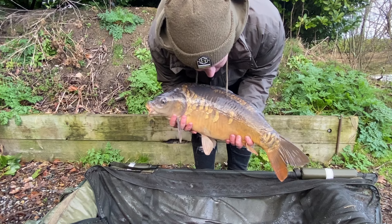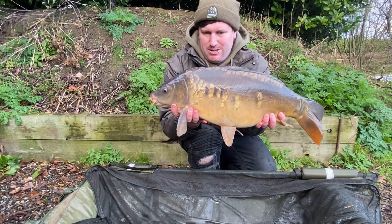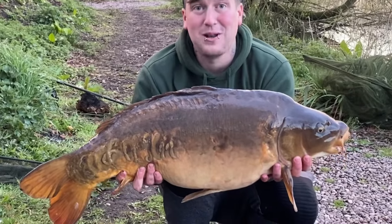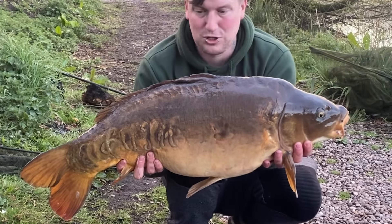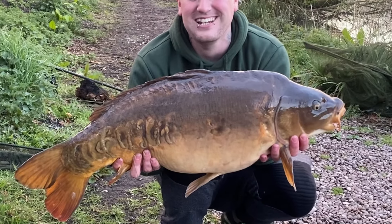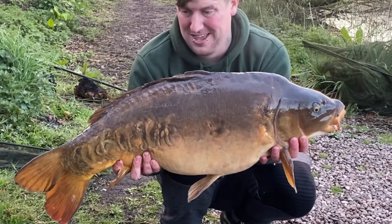Lovely, lovely scale patterns on him - lovely little mirror. I can't even believe it, my rod screamed off this morning. I had to shout at Scott. Massive fight resulting in this absolutely epic - 26-pound 5, Scott? 26-5, yeah.